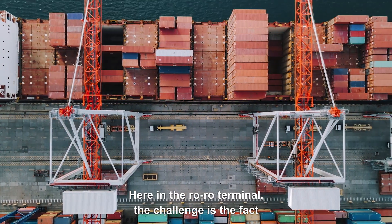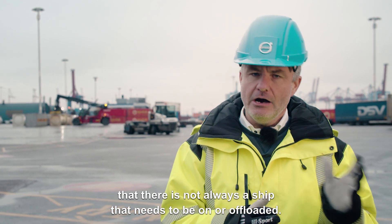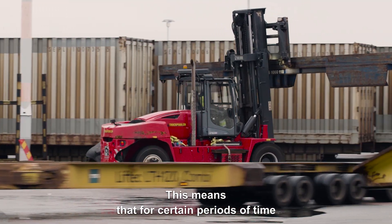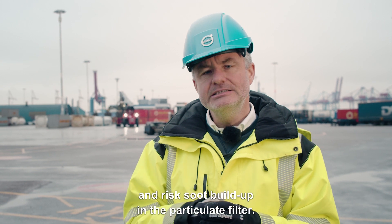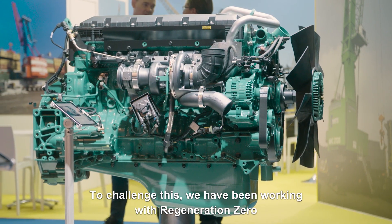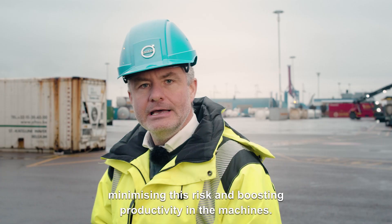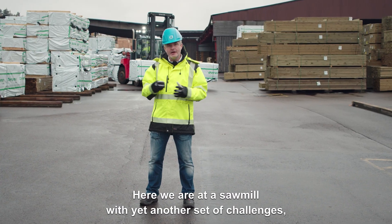Here in the Roro terminal, the challenge is the fact that there is not always a ship that needs to be loaded or offloaded. This means that for certain periods of time the engines are going to run at low loads and low temperatures, risking soot build-up in the particulate filter. To address this, we have been working with regeneration zero as a vision for the engineering team, minimizing this risk and boosting productivity in the machines.